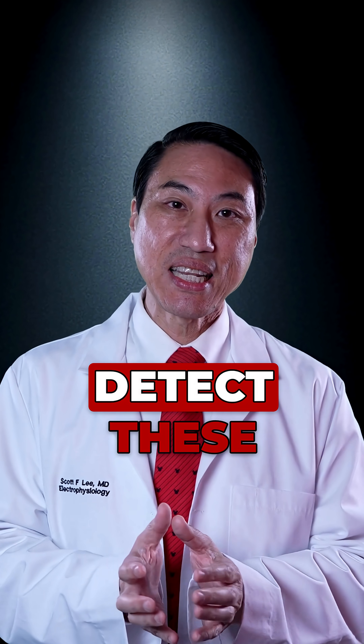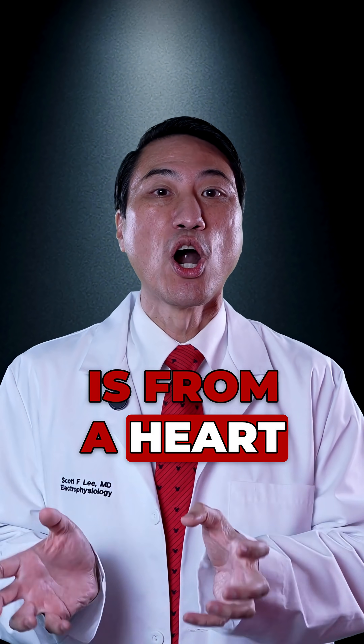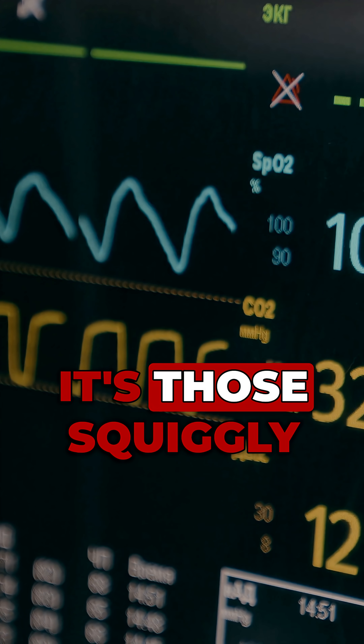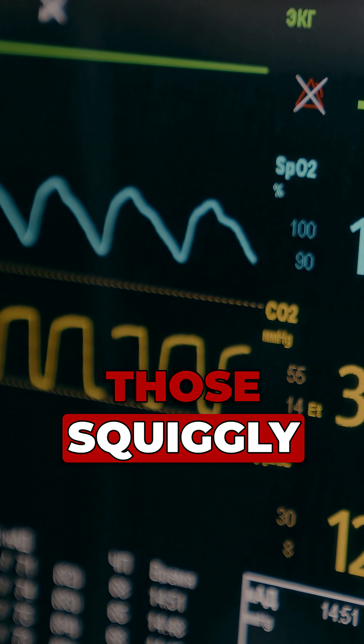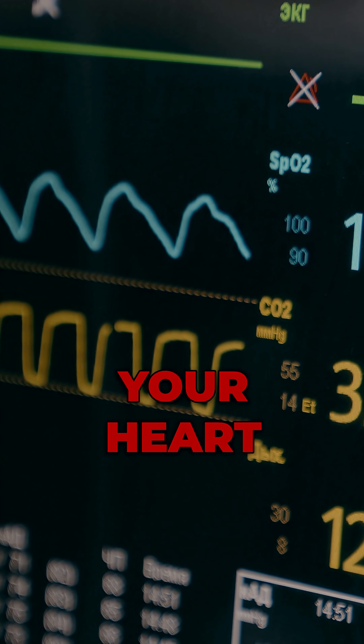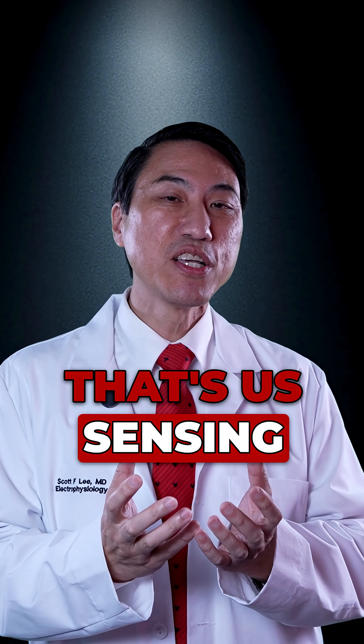The way we detect these abnormal rhythms is from a heart rhythm monitor. It's those squiggly little lines — you know, when you're in the hospital and you see the boop-boop on the monitor. Those squiggly little electrical lines, that's your heart rhythm, that's us sensing your heart rhythm.